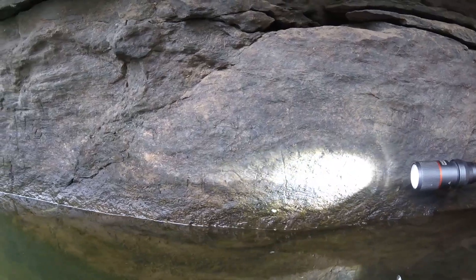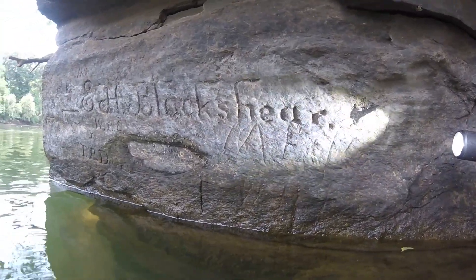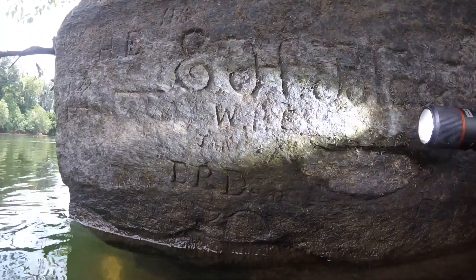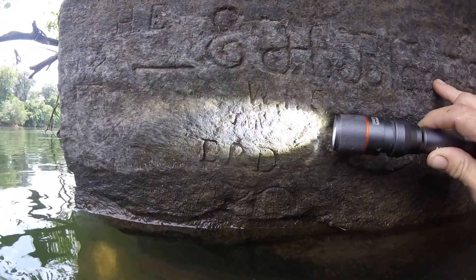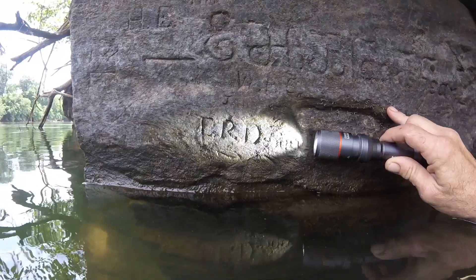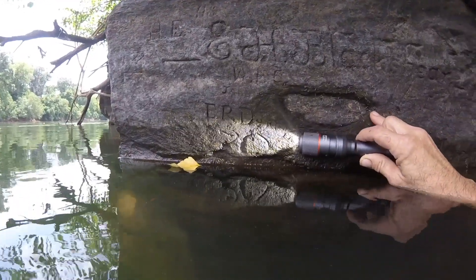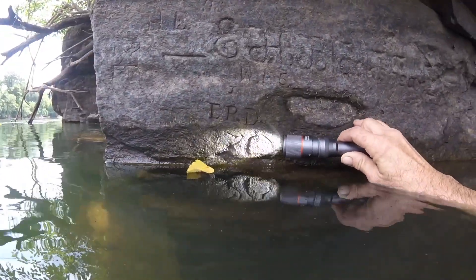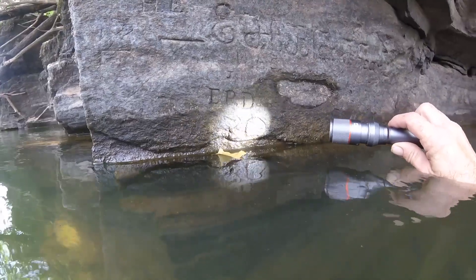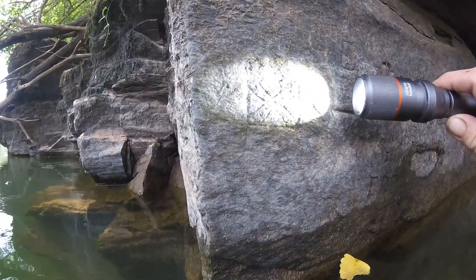We have some more writings down here, carvings, initials. And then we have Blackshear — E.H. Blackshear. W.H.E. for initials, January or J.A.N. E.R. Dennis — who is E.R. Dennis? It appears there's a big zero and possibly a seven, so that would have represented 1870. More — wow, that's new to me.